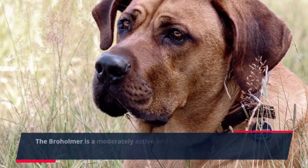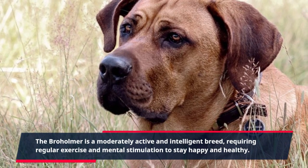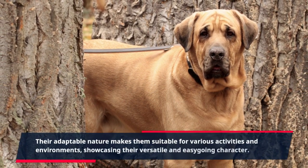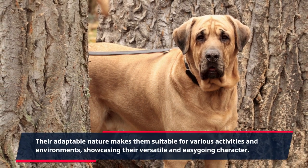The Broholmer is a moderately active and intelligent breed, requiring regular exercise and mental stimulation to stay happy and healthy. Their adaptable nature makes them suitable for various activities and environments, showcasing their versatile and easy-going character.